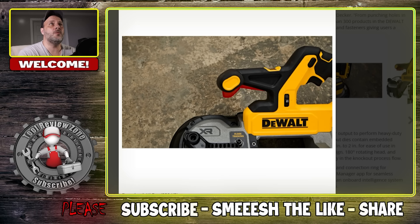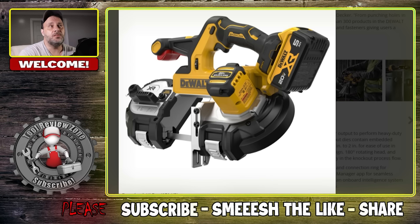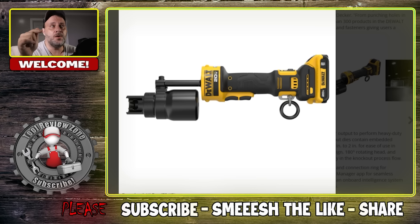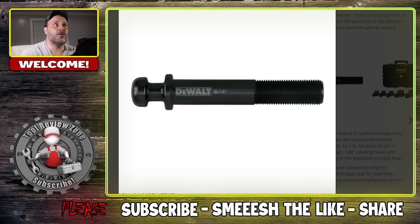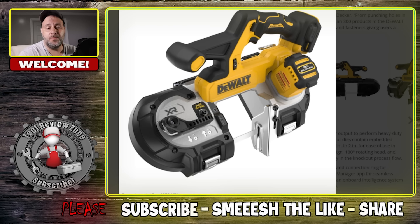I'm happy to see that DeWalt is coming out with some new tools — they've been quiet lately. I mean, they came out at World of Concrete and we brought you videos about their new concrete tools, but as far as a lot of other things, you're just not seeing much from them. So I'm happy to see that. Here's some pictures for you, and I'll put another video for you right here. If you want to check out that website — my website — you'll get more information on these tools, all the specs and all that good stuff. We'll be back with more videos soon.